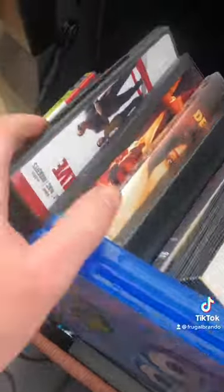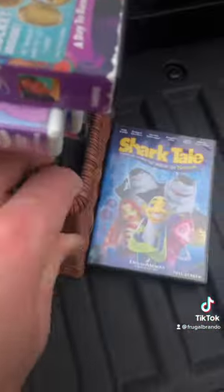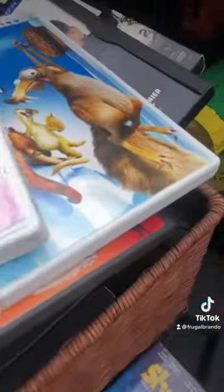There were a bunch of movies in these two boxes — A Bug's Life, which was a Blu-ray, The Incredibles, and Shark Tale falls out of the bin. Love that movie. Shrek, Shrek 2 — so many great movies in here.